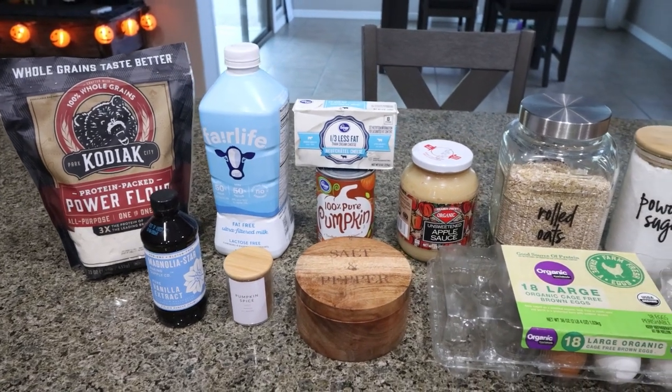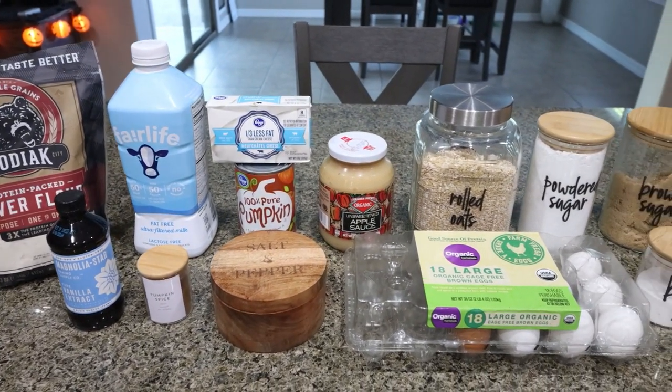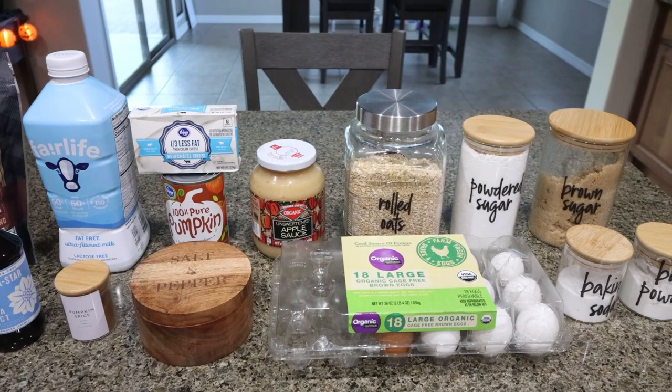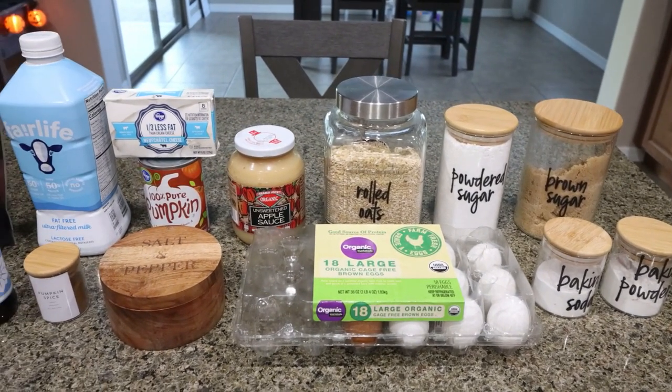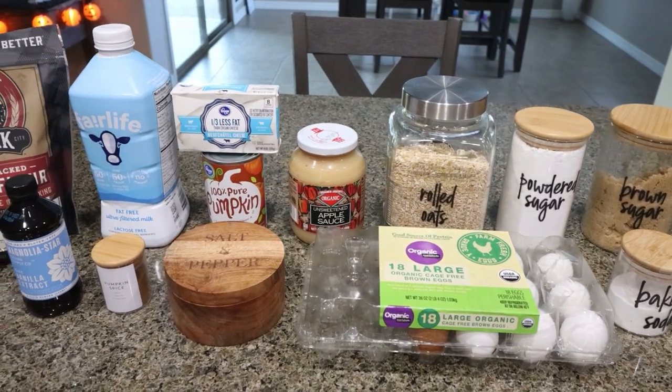For our fall inspired pumpkin filled breakfast, we're going to do chai spiced pumpkin oatmeal muffins with a cream cheese glaze. We're going to amp up the protein a little bit and I'll show you how we're doing that.